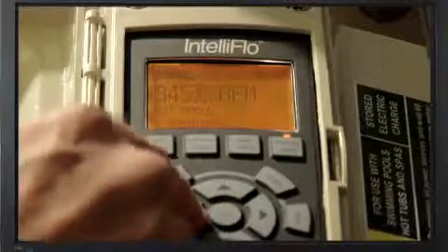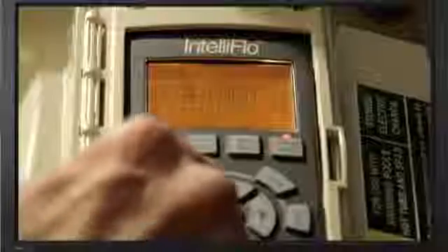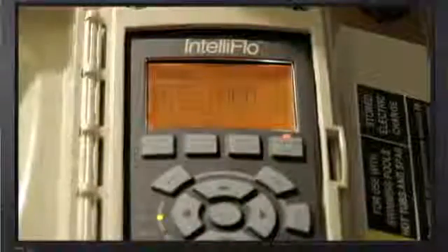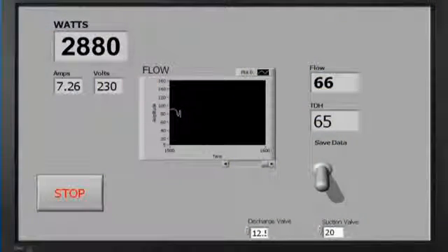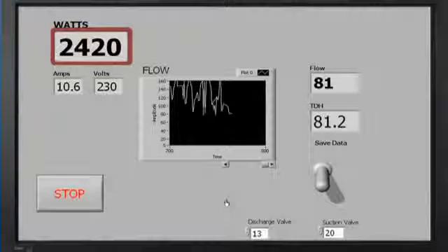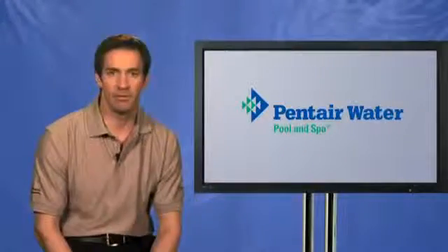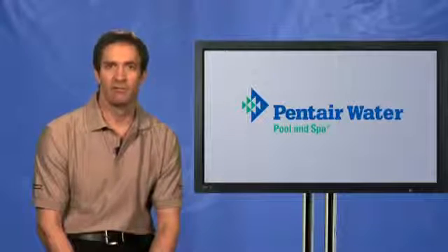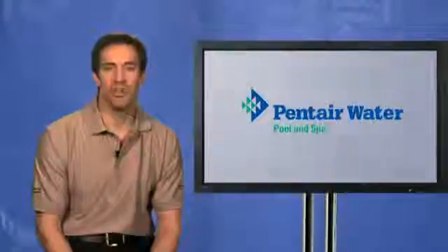Look what happens when the technician reduces the motor speed on IntelliFlow from 3,450 to 3,332 RPMs — a tiny 3% reduction. The watts drop from 2,880 to 2,420, a 16% reduction. You probably wouldn't be running the pump at this high speed either, but you can certainly see the impact when you control the motor speed and drive energy use down.